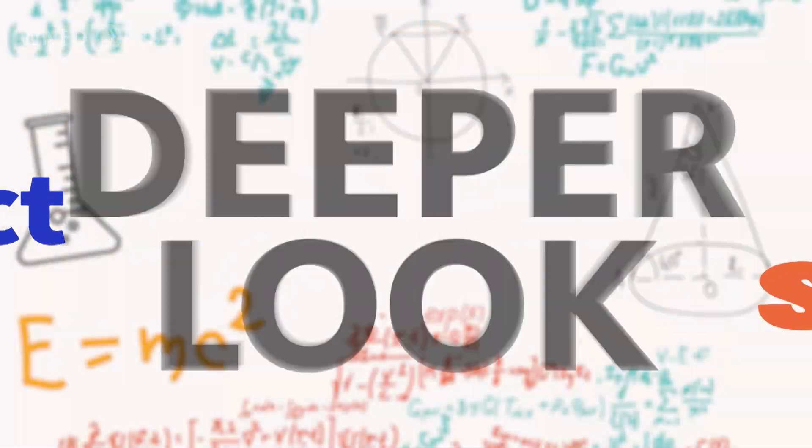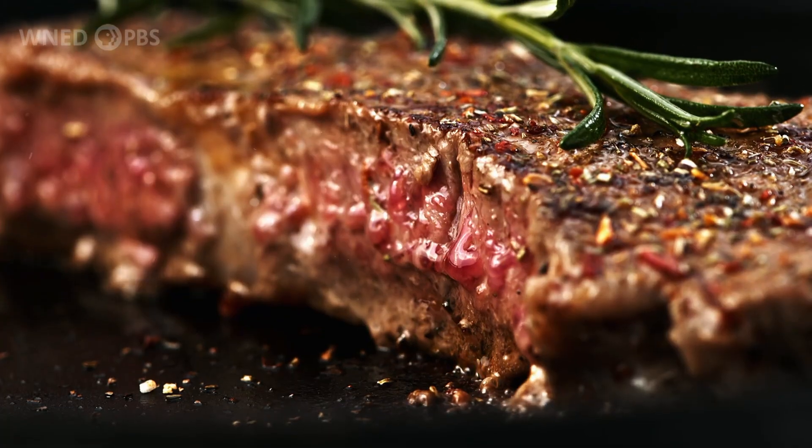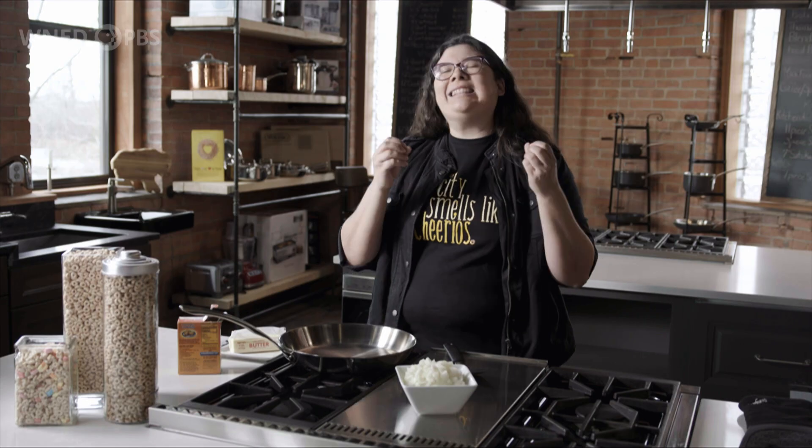It's not just delicious, it's science. From the golden brown crust on freshly baked bread to the tantalizing smells emanating from a searing steak, the Maillard reaction is responsible for many of the sensory experiences we associate with cooking. It's like a secret handshake between amino acids — the building blocks of proteins — and simple sugars, those sweet molecules.